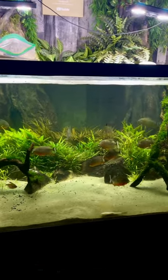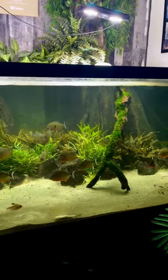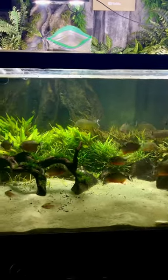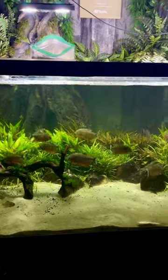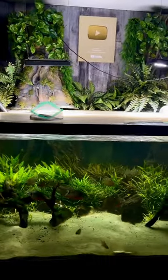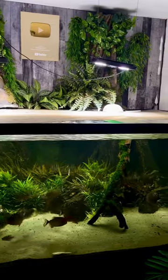The first tank in the aquarium gallery that you see when you walk in is this 700-gallon piranha aquarium — 30 red belly piranhas. Oh, the big boys are coming out now! What a gorgeous tank. Look at this thing — isn't that amazing? Gotta have patience.